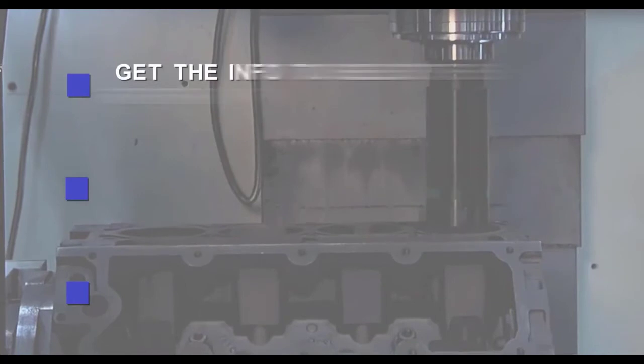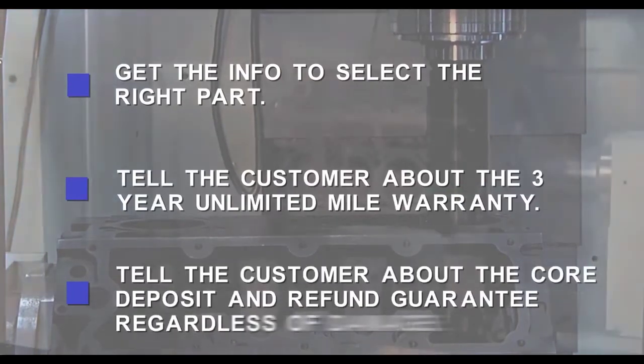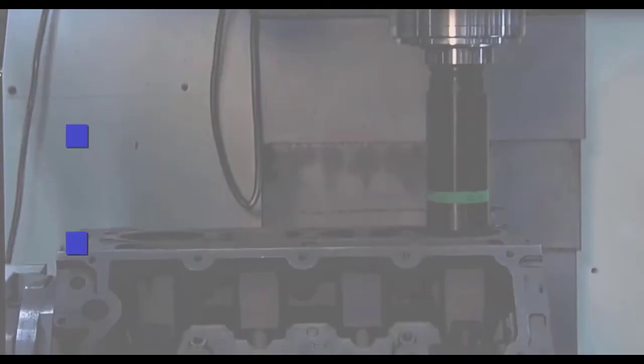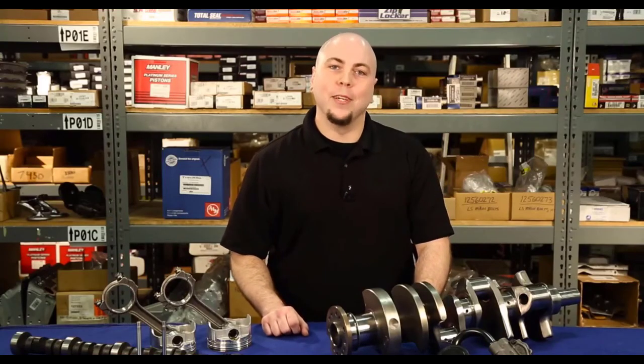Let's review. How do you sell an engine? Get the info needed to select the right part. Tell the customer about the 3-year fully transferable nationwide warranty. Tell the customer about the core deposit and refund guarantee regardless of damage. Get the critical information about shipping. Add on additional parts needed for a good install. Thanks for watching and let's sell some engines.